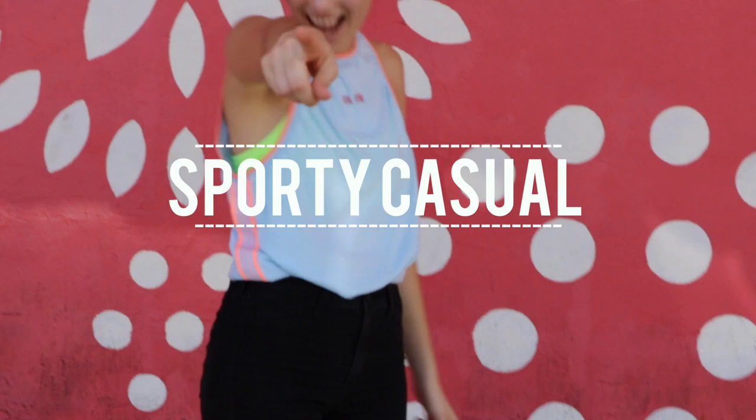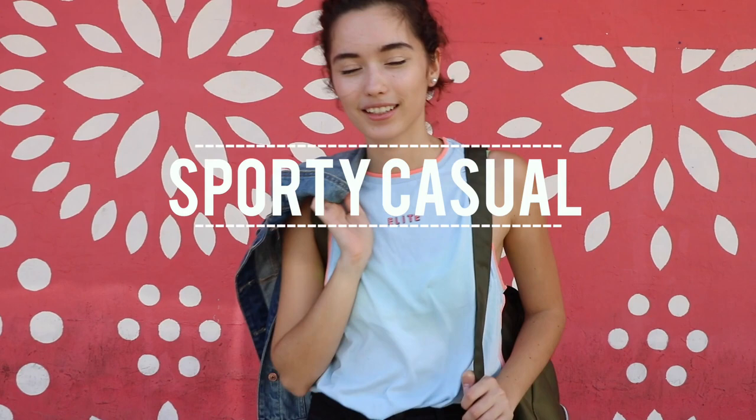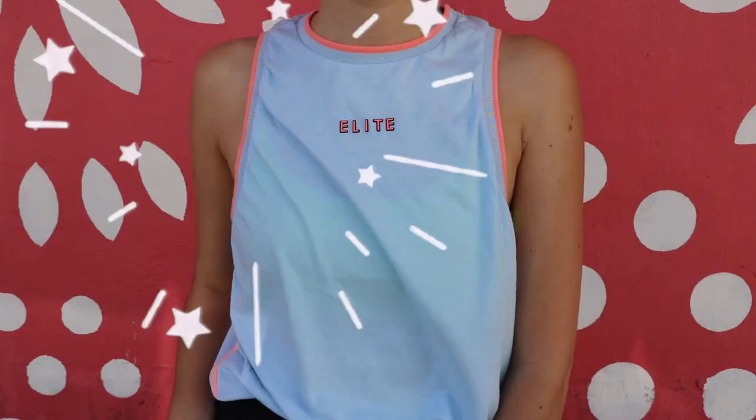For this first outfit I chose a really casual, sporty chick outfit and I think it's so perfect for the first week of school because you want to be comfortable and at the same time look super nice.